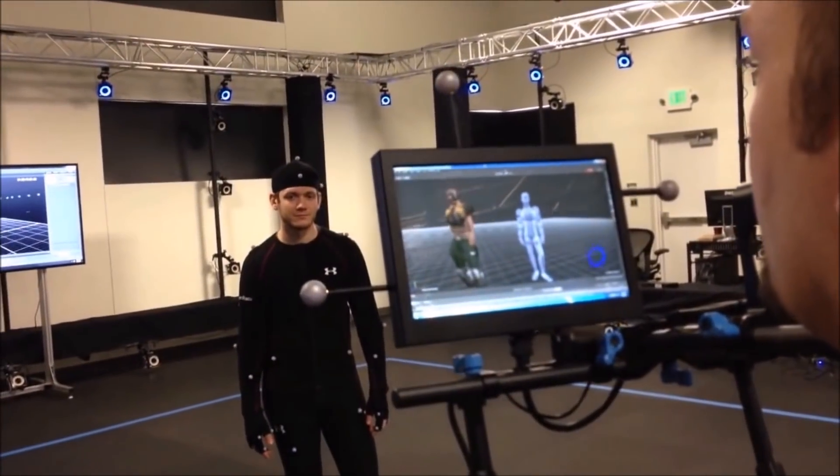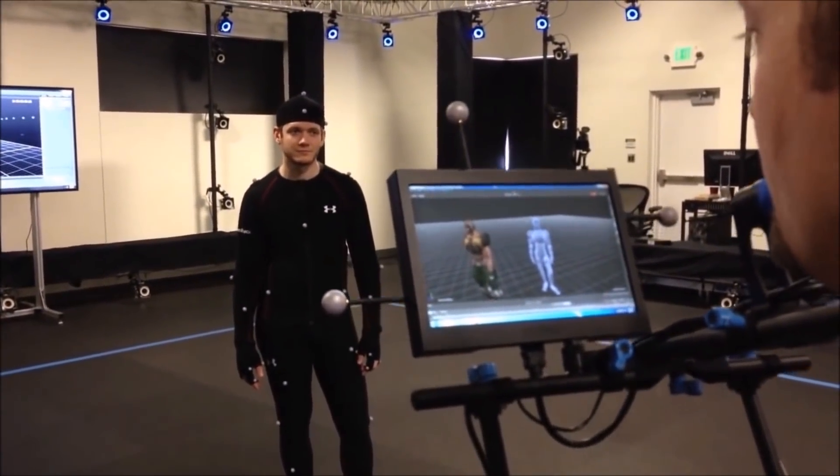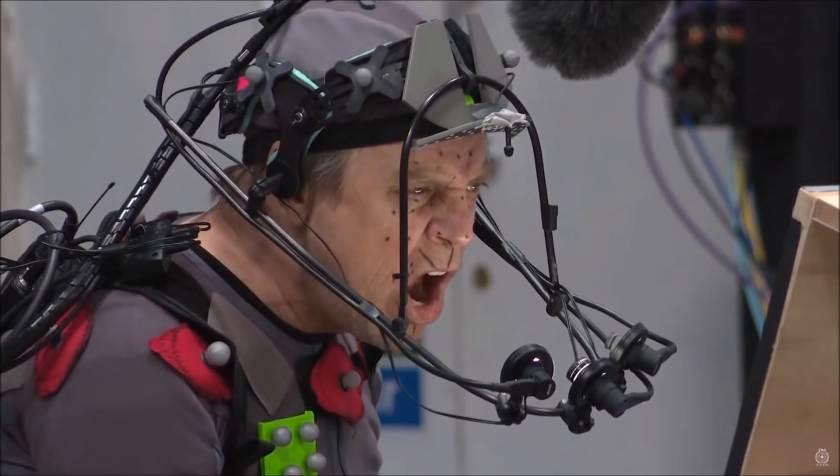If you haven't already, I've got a video on what we're expecting to see from Squadron 42, which I made last year. I was expecting it to release last year after a couple of hints that it was going to release in 2017.